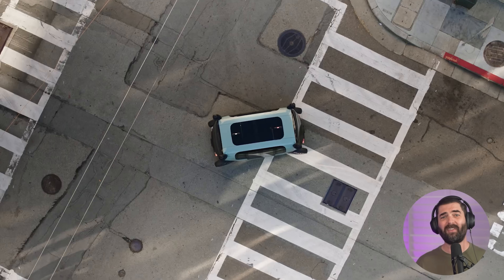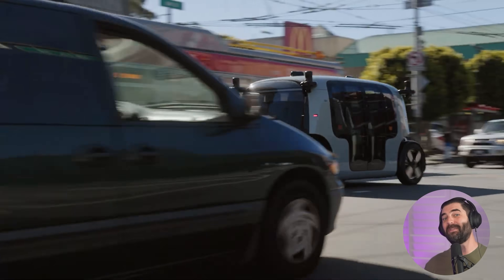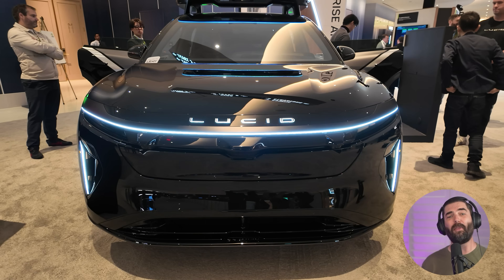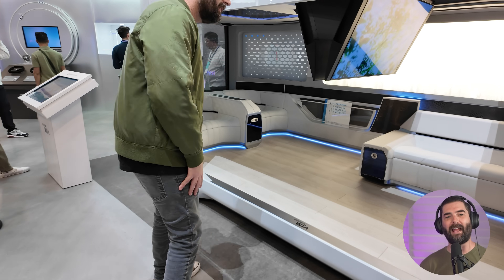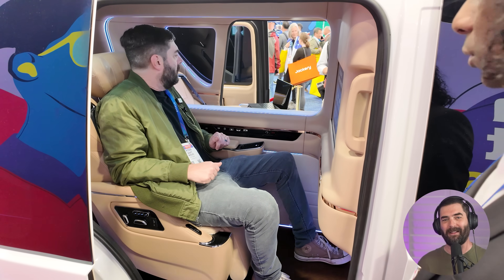We didn't get to test a Zoox, but Zoox is launching a paid service in Vegas in early 2026 and then San Francisco later in the year. There's still a pretty big gap though — Zoox has about 50 vehicles on the road while Waymo has over 2,000. But those are just the big names. There were so many other people movers: some designed for the golf course, some that felt like sitting at a first-class airline suite, and many others scattered around the central hall at CES.